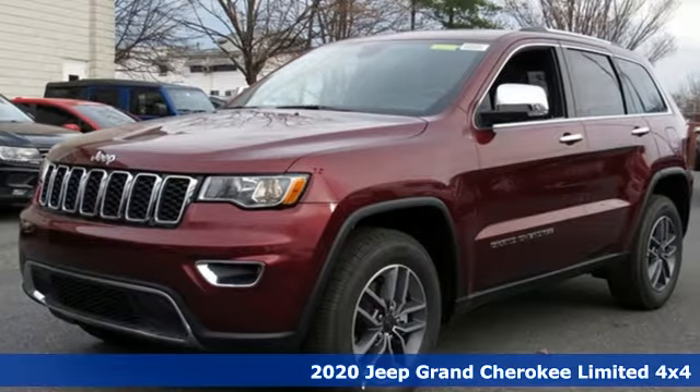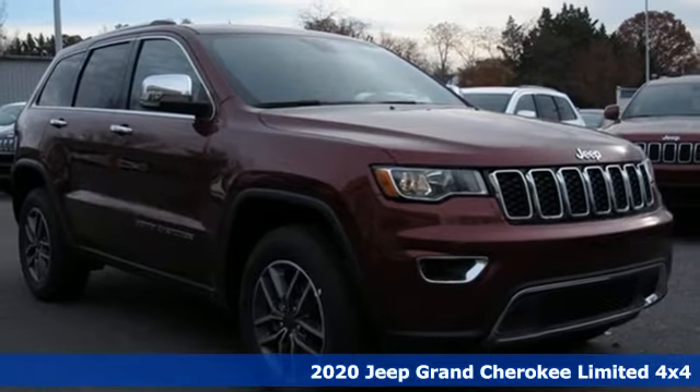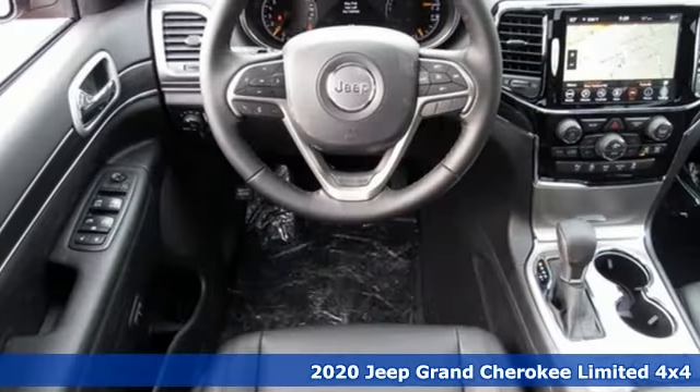It's a new 2020 Jeep Grand Cherokee. The Jeep life fits your life. And with features like these, every drive's a pleasure.